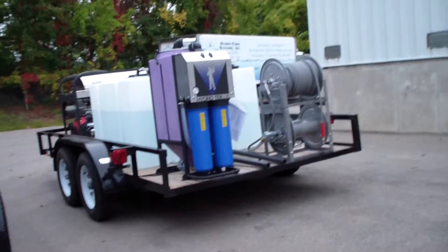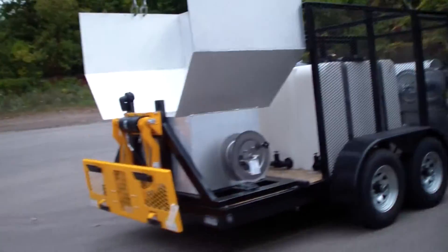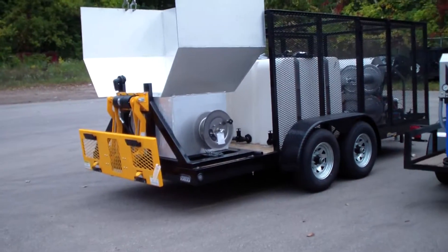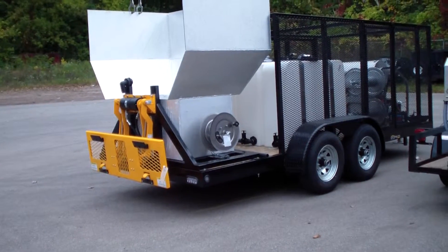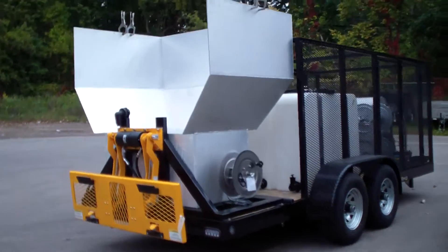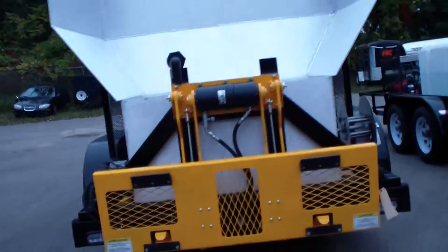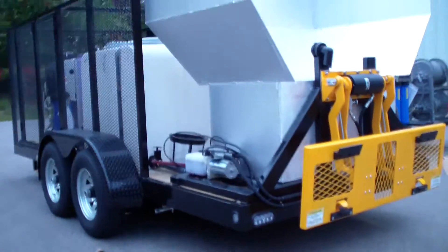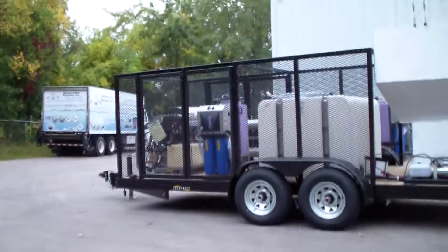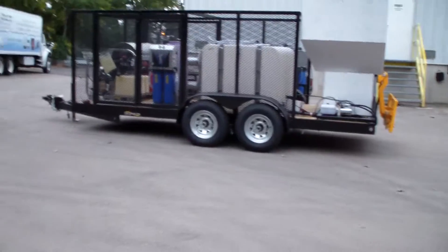Next to it here is our trash bin cleaning system. This is our deluxe model — this is our Waste Expo and BioCycle trailer package. We actually have some major upgrades on this unit. It's a heavier duty trailer package, a 10K trailer.